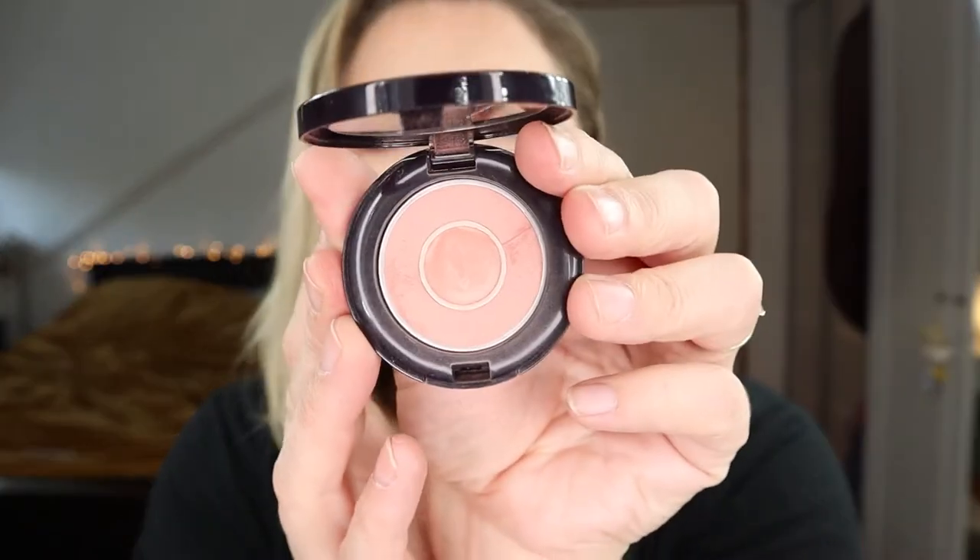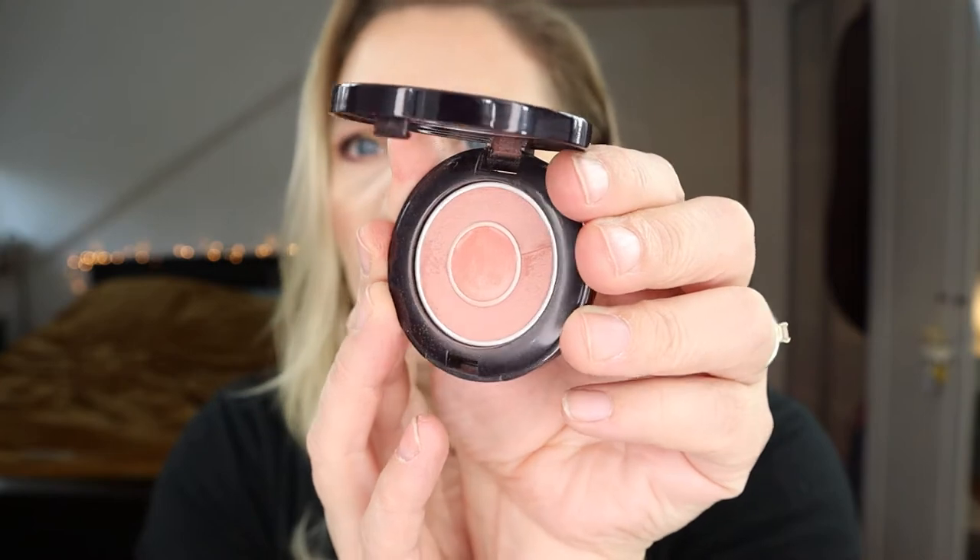Moving to blush — there was a lot going on in my life and I forgot to weigh this one too. This is the By Terry Sun Desire blush. I got the sun part right at least! It's a beautiful, stunning blusher with a tiny bit of highlighter in it.